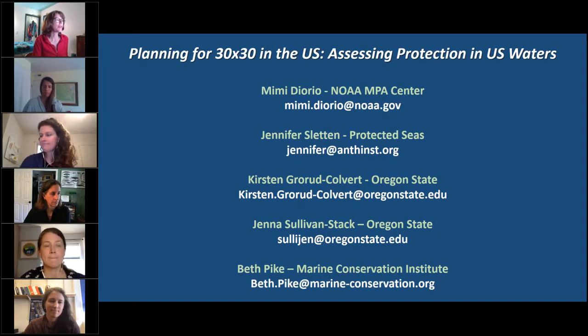A comment noted that UNEP-WCMC provides the World Database on Protected Areas through ESRI's Living Atlas, and asked whether there are plans to provide the Protected Seas database through the Living Atlas as well. Jennifer responded that their data is available through ArcGIS and that they are an ESRI partner. While it's not yet in the Living Atlas specifically, you can query it through ArcGIS Online and overlay it with vessel traffic and thousands of other spatial data layers as an integrated and updated web service.